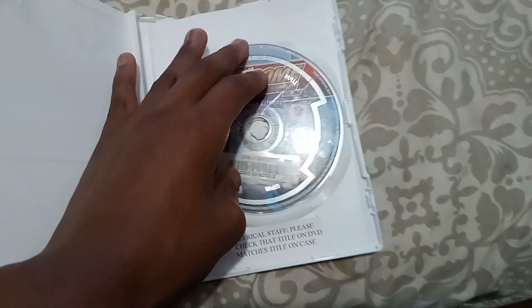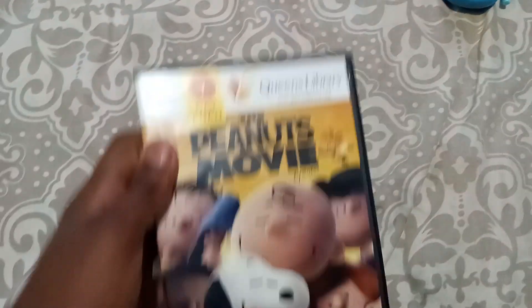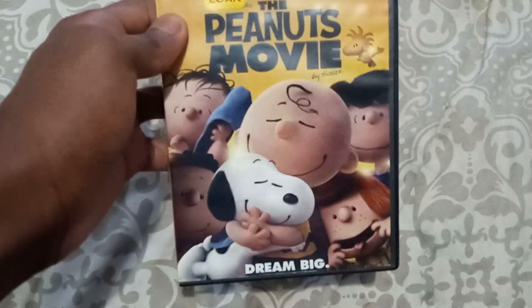I'm planning to do an opening and a DVD walkthrough of this DVD. The next DVD I got is... The Peanuts Movie, 2016 DVD.